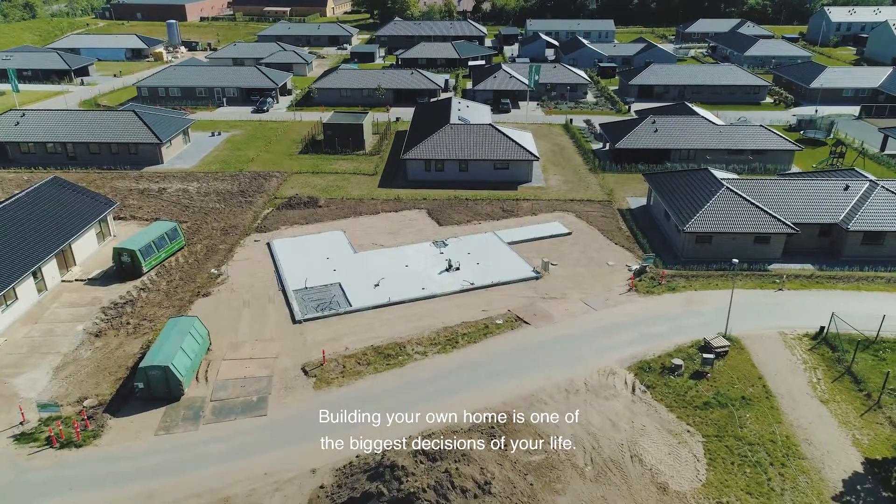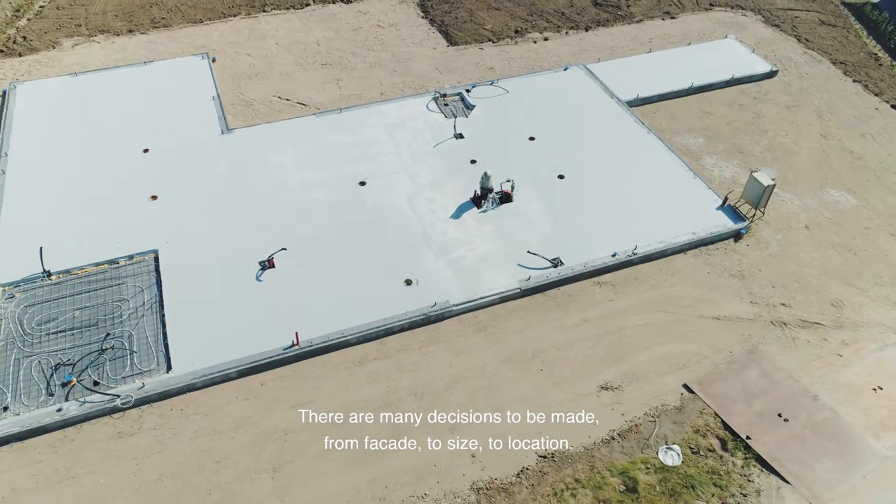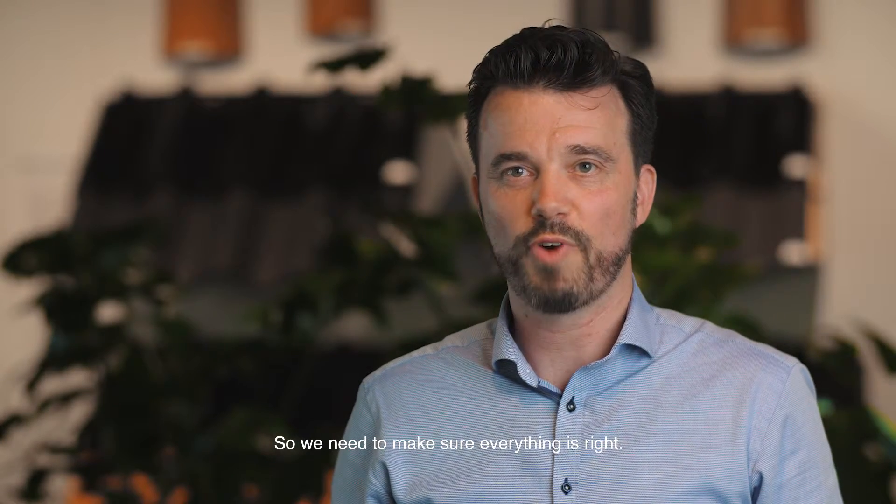Building your own home is one of the biggest decisions of your life. There are many decisions to be made, from facade to size to location. Our customers expect their dream home to be perfect, so we need to make sure everything is right.